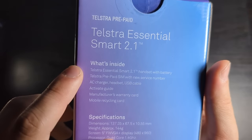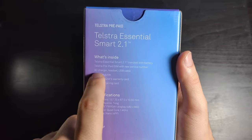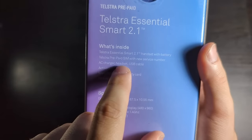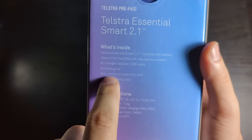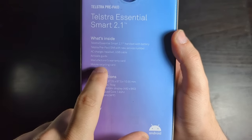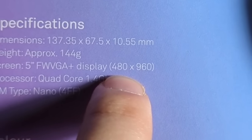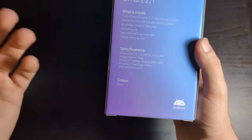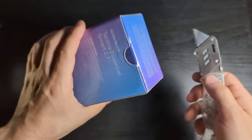If we look at the back, we'll see what's inside. We've got the handset with the battery. Could you imagine if they sold the battery separately? We've got the charger in the box — same can't be said about other companies. There's a headset included and a USB cable, an activation guide, a manufacturer's warranty card, and a mobile recycling card, because they know that within two to three months you're going to be needing it. I was right — it is a 480p display. It's got a quad-core 1.4 GHz processor, which is just super powerful. I think it's time to just tear this thing open and see what's inside.